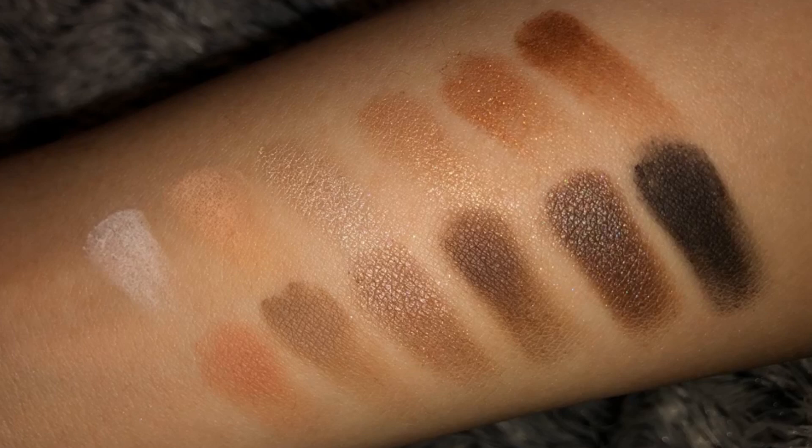I even like the duochrome brown, which shifts to greenish-blue — I usually don't like that, but I like it here. The mattes are white and black in the top left and bottom right, which can deepen and lighten colors without making them shiny, and there are nice matte transition colors as well. Some shades are satin, some matte, some a little foiled, and the quality is just incredible — so smooth and buttery.